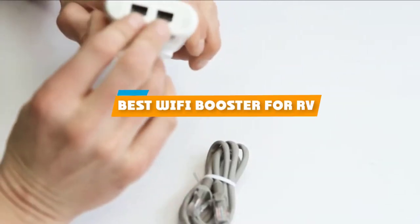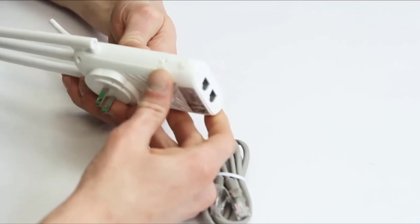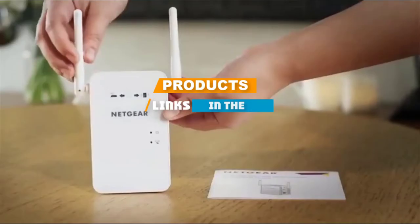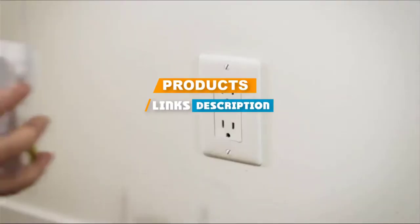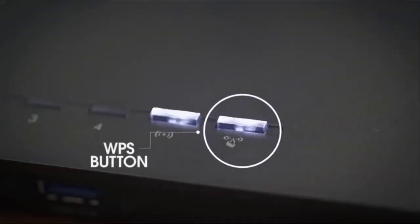If you're looking for the best Wi-Fi booster for RV, here's a list you must see. We made this list based on our personal preference and sorted it based on features, prices, quality, durability, and reputation of the manufacturers. We've also included options for every type of customer. So let's get started.